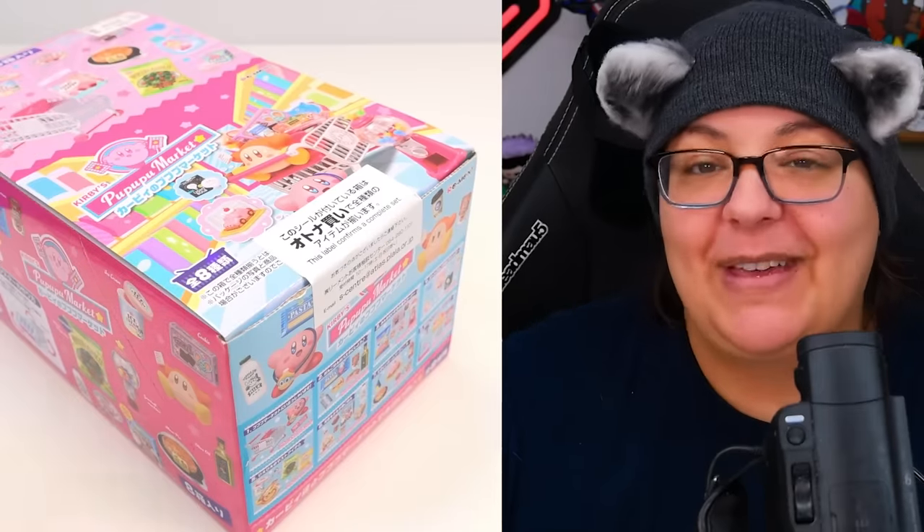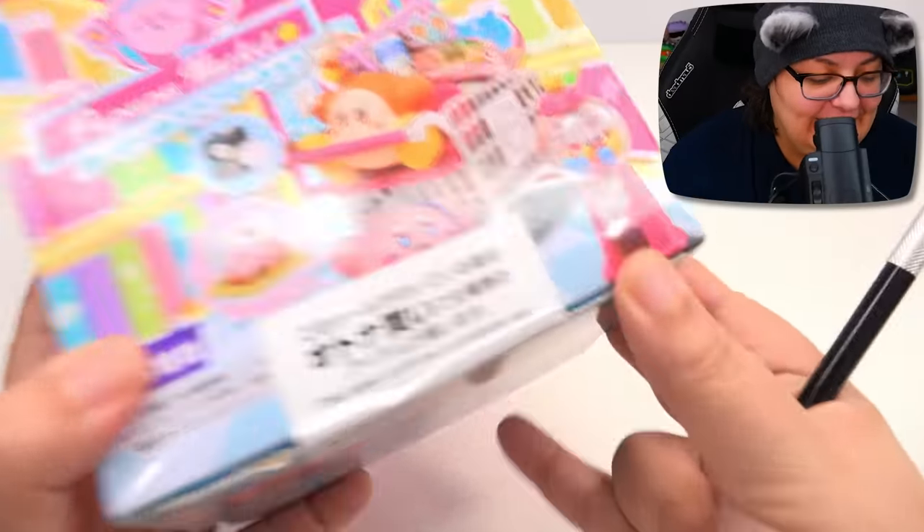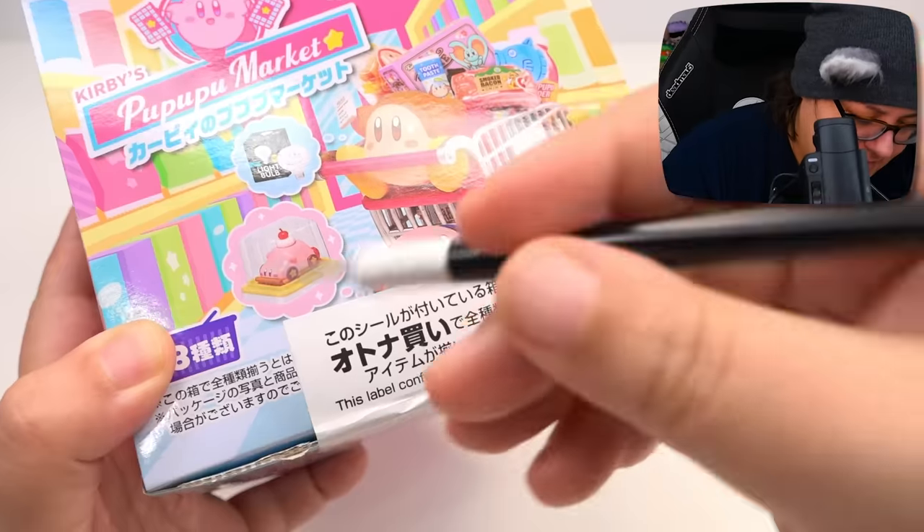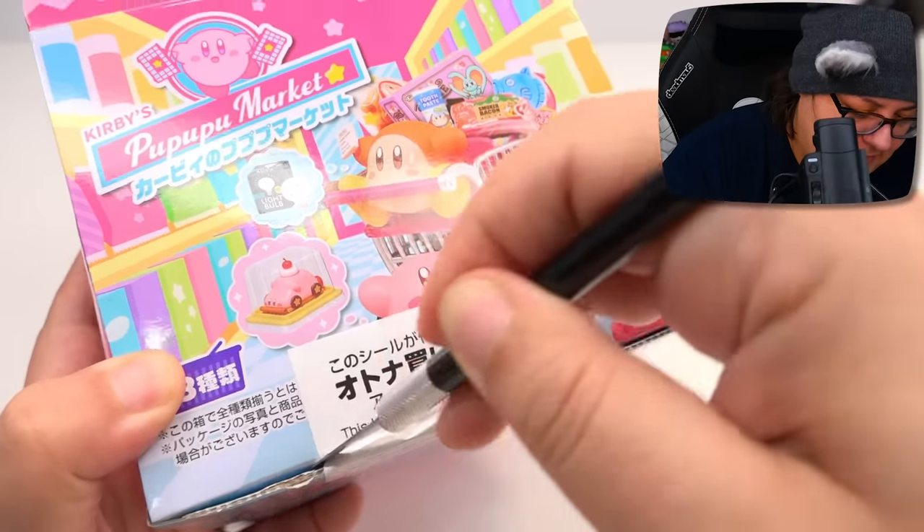Normally the main content of this channel is video games, I promise. We just like to do things a little differently here and even add a few gaming items. As you can see, this box is sealed, and this label confirms a complete set. I love this. Let's see what we have on the inside.